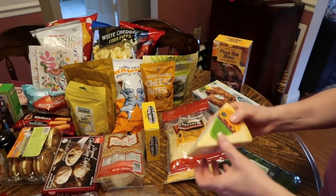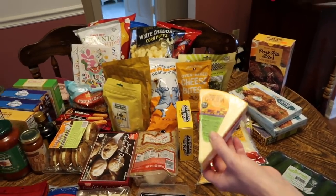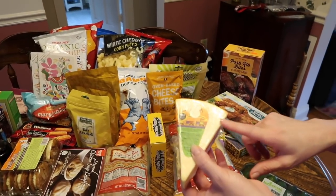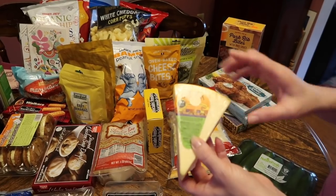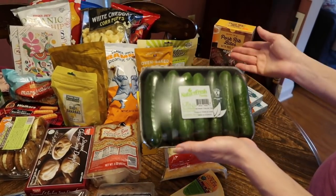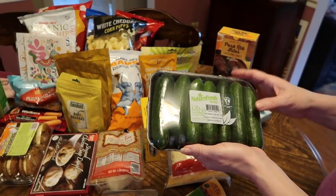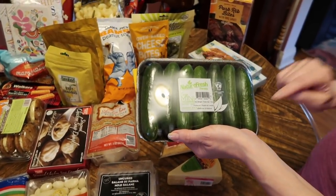I like to take a block of cheese to work for lunch, and last time I had the double cream Gouda — I really liked it. I wasn't sure if they'd have it again, but this one is really good.